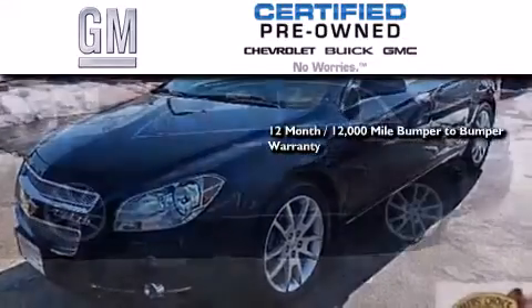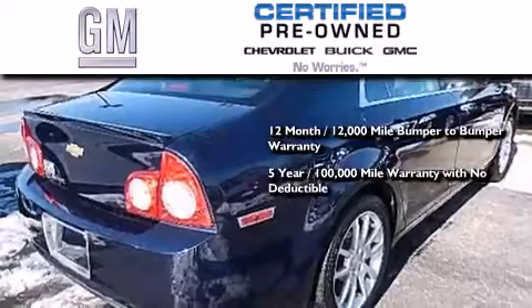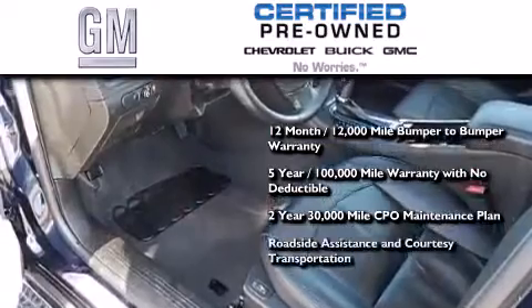GM-certified means you get a 12-month, 12,000-mile bumper-to-bumper warranty, a five-year, 100,000-mile powertrain limited warranty with no deductible, a strict factory-set 117-point inspection, plus roadside assistance and courtesy transportation.